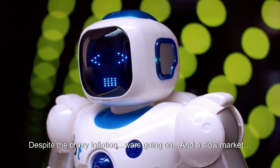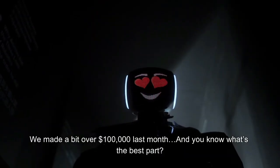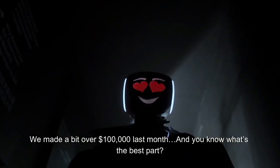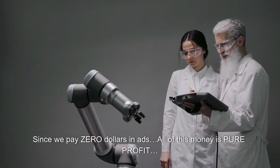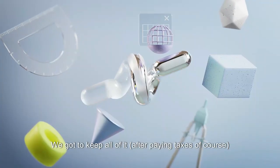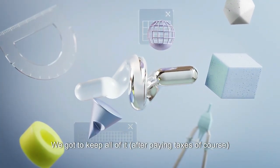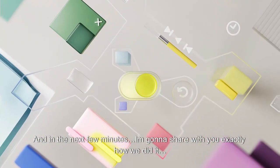Despite the crazy inflation, wars going on, and a slow market, we made a bit over $100,000 last month. And you know what's the best part? Since we pay $0 in ads, all of this money is pure profit. We got to keep all of it, after paying taxes of course. And in the next few minutes, I'm going to share with you exactly how we did it.